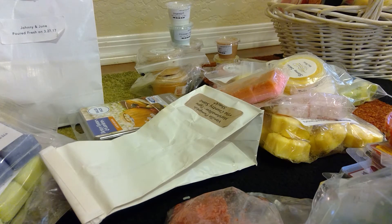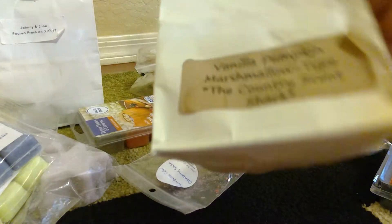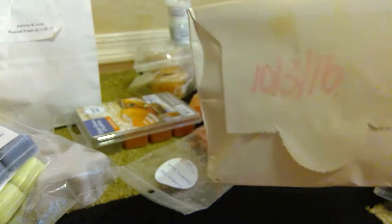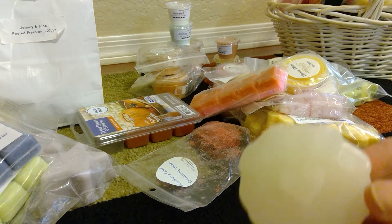I just kind of want to see what this basket looks like November 1st, but I will come back weekly and go over empties. Let me show you guys what I have picked to melt. First thing is this — it's from the Country Scent Shack. I'm not sure if they're still in business. I've had this since last October.